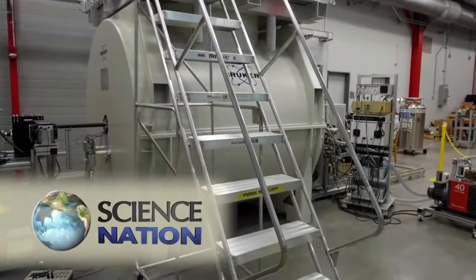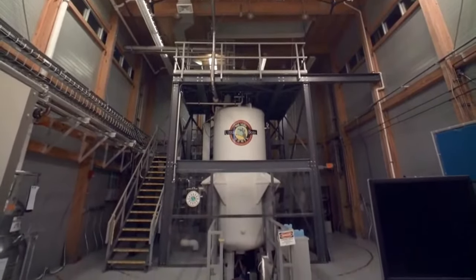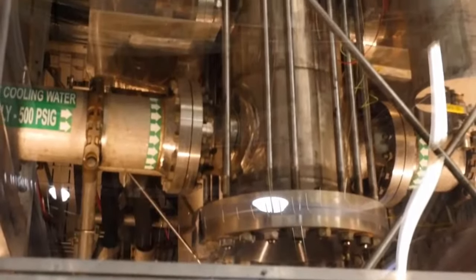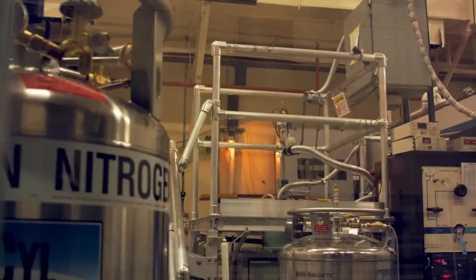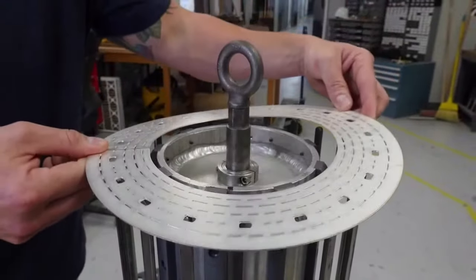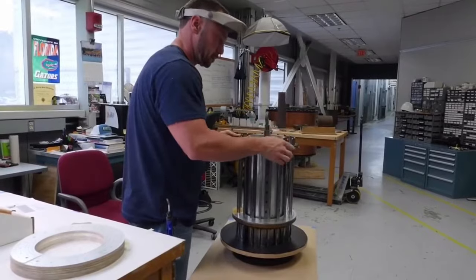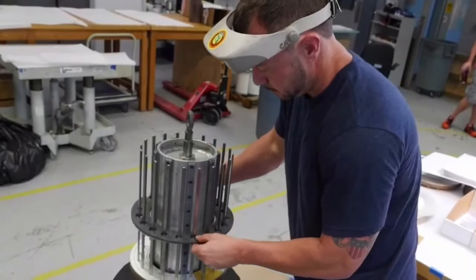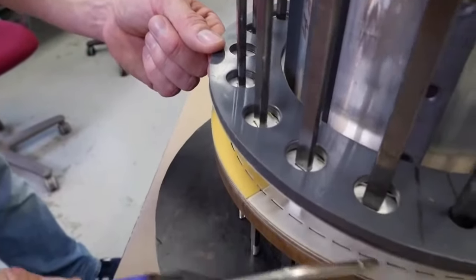That sound you hear is the sound of science at work. It's coming from magnets, some of the most powerful in the world. So we are indeed a world-class facility. There are many different kinds of magnets: superconducting magnets, big resistive electromagnets, pulsed magnets. With support from the National Science Foundation, the National High Magnetic Field Laboratory, MagLab as it is called, is a mecca for groundbreaking research across scientific disciplines.